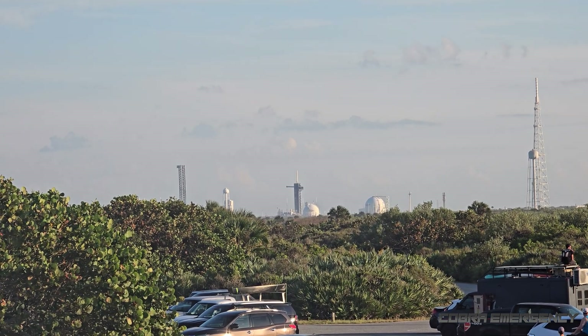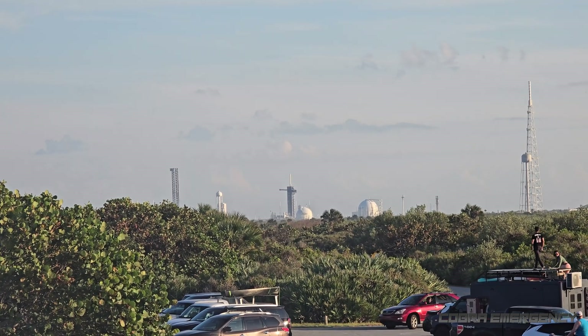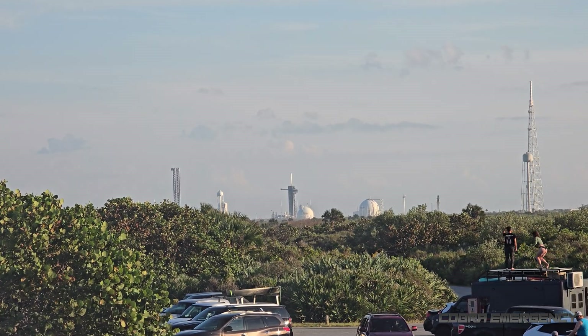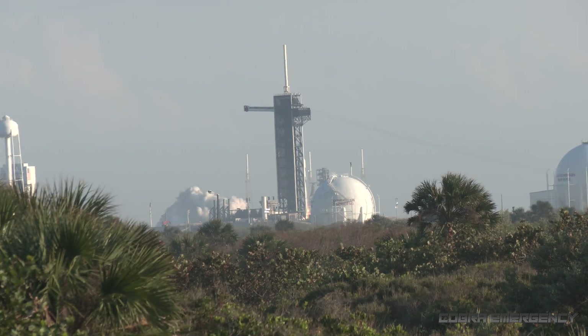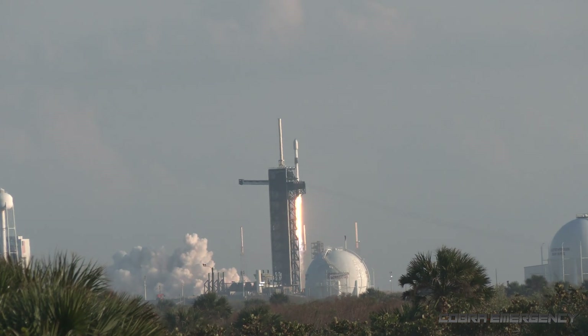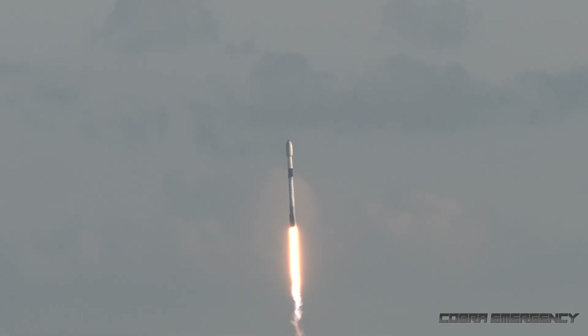10, 9, 8, 7, 6, 5, 4, 3, 2, 1. Ignition and liftoff of the Falcon 9 Starlink 10-8 mission. Oh, wow. Look out. Thank you.